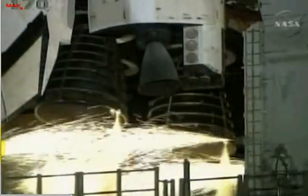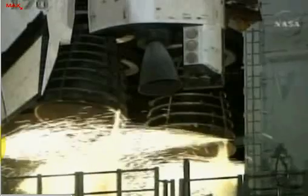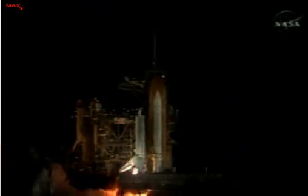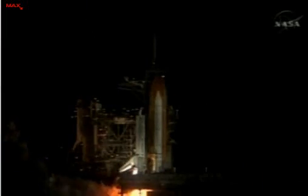Ten seconds. We have a go for main engine start. Six, four, three, two, one.